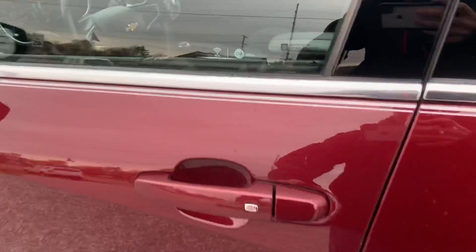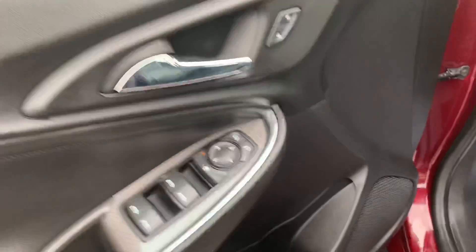It's got keyless entry with side blind zone monitoring system in the mirrors, power windows, locks and mirrors. It's got the Bose sound system and power leather interior.